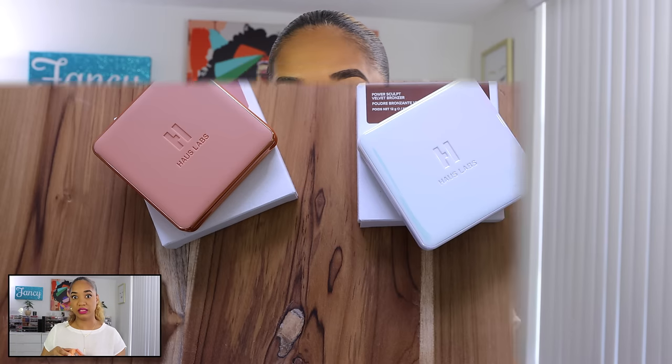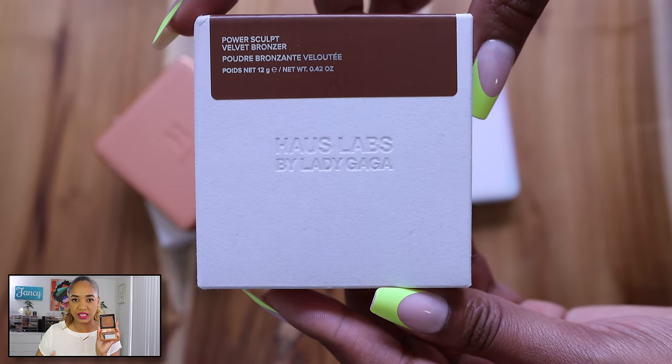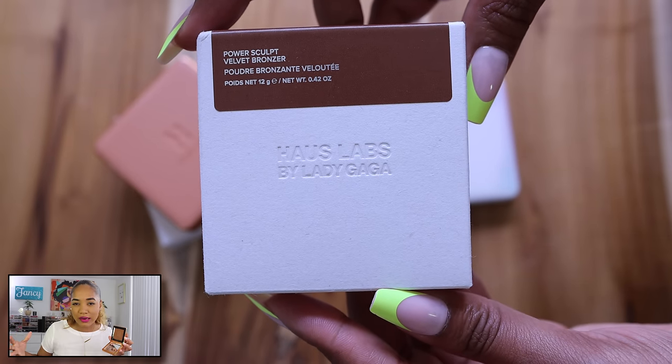Another bronzer I picked up is from Haus Labs — the Power Sculpt Velvet Bronzer in Deep Level 9. I tried this on a whim because Haus Labs is now at Sephora. They did a revamping of their brand. I mentioned in a shopping blog video that I thought they were under the Kendo umbrella.